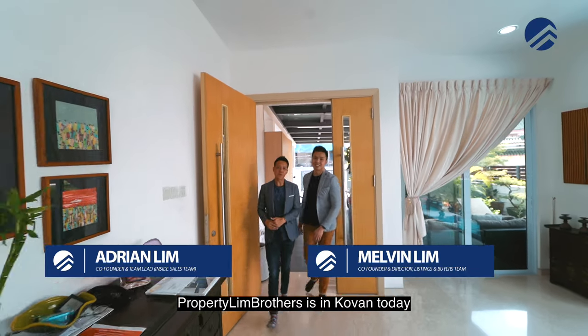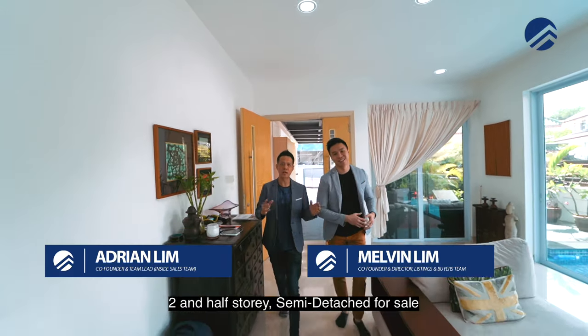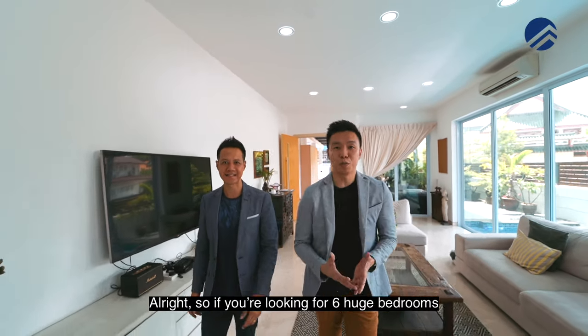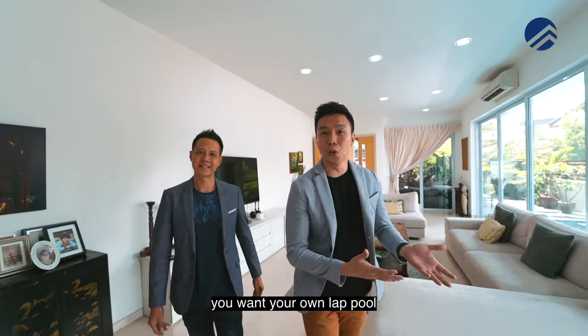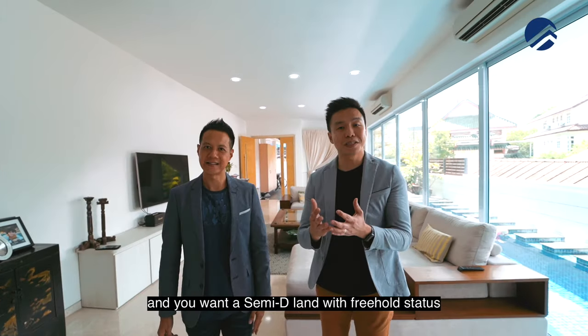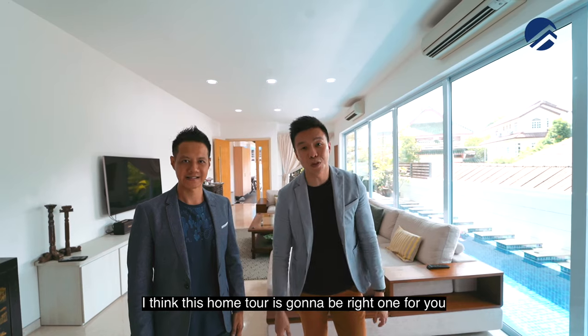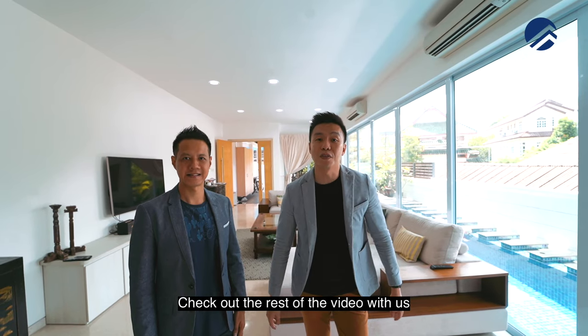Hi everyone. Property Name Brothers is in Colvern today and we have a freehold two and a half storey semi-detached for sale. If you're looking for six huge bedrooms, your own lap pool, parking for four cars, and a semi-D land with freehold status right here in Colvern, this home tour is going to be the right one for you. Check out the rest of the video with us.